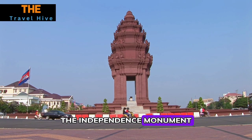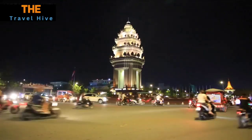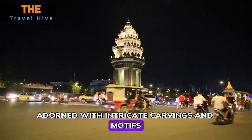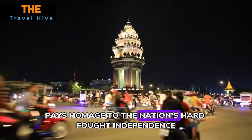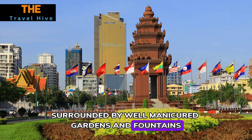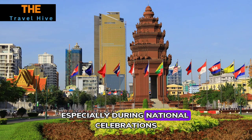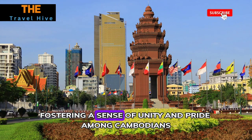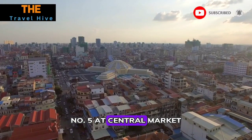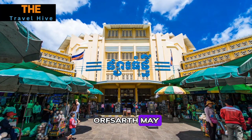Number four: Independence Monument. The Independence Monument, a symbol of Cambodia's freedom from colonial rule, stands proudly at the heart of the city. Its distinctive Khmer architectural style, adorned with intricate carvings and motifs, pays homage to the nation's hard-fought independence. Surrounded by well-manicured gardens and fountains, the monument serves as a gathering point for both locals and visitors, especially during national celebrations, fostering a sense of unity and pride among Cambodians.